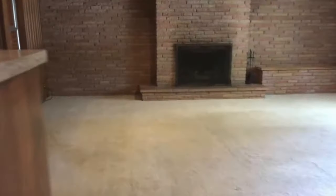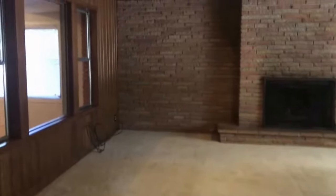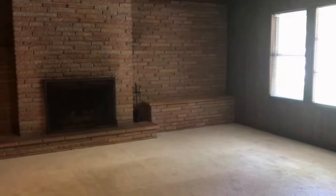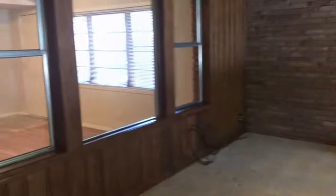Here you walk into the living area. The living area is pretty big and open. It also has a beautiful fireplace — it is completely brick from one side to the other — and you also have the view to the den.